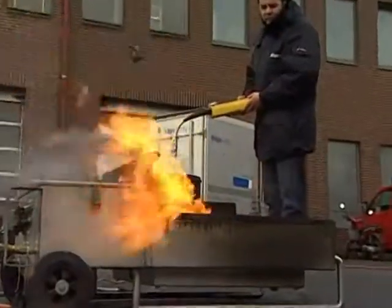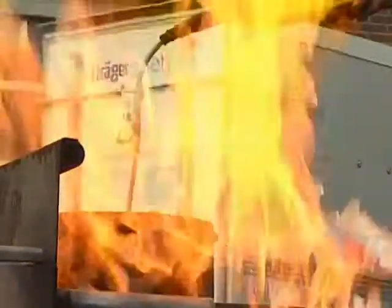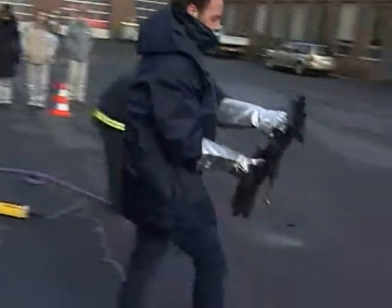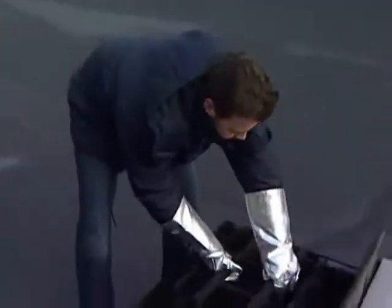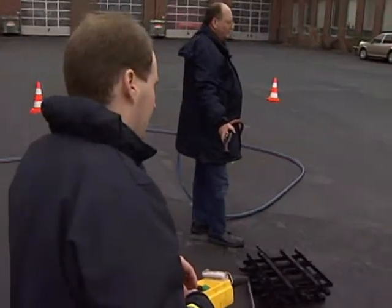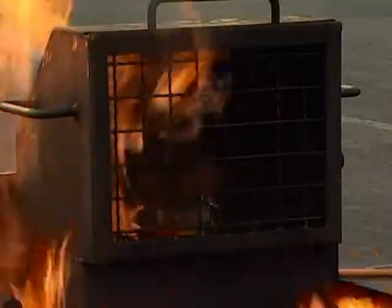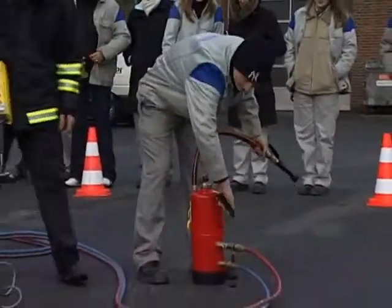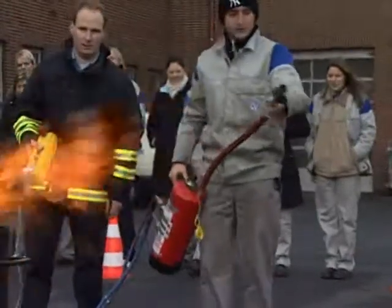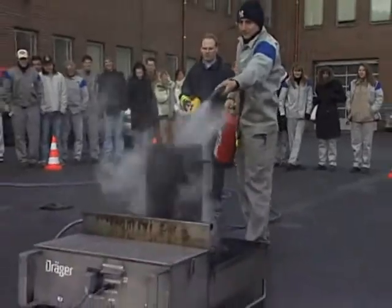Individuell und realitätsnah, dabei aber sicher für den Anwender – genau diese Anforderungen erfüllt Träger mit seinem Feuerlösch-Training. Eigens dafür wurde eine mobile Übungsstation entwickelt, die verschiedene Brandherde und Gefahrensituationen, die typischerweise in einem Betrieb vorkommen, simulieren kann. Die Anlage simuliert zum Beispiel einen Papierkorbbrand, einen Monitorbrand oder den Brand eines Elektromotors. Neu und einzigartig ist, dass auch die Feuerlöscher durch eine patentierte Technologie realitätsnah simuliert werden, wodurch die Anlage hohe Durchsatzzahlen bei sehr wirtschaftlichen Rahmenbedingungen erreicht.